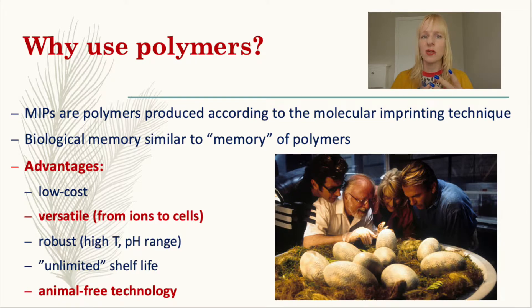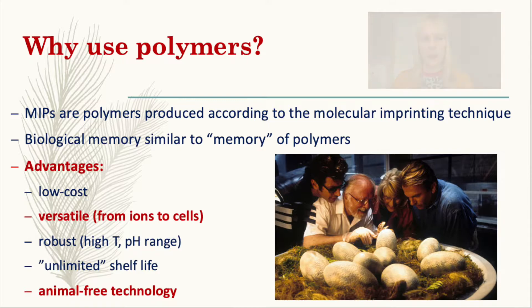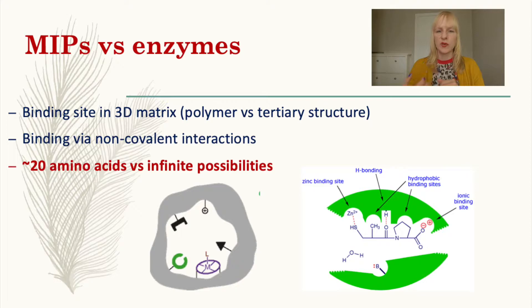They have a nearly unlimited shelf life. The two key advantages are that they're versatile — you can use them for detection of everything from ions to proteins to larger macromolecules such as bacteria — and they are produced using animal-free technology. If you look at this slide, you can see there are a lot of similarities between MIPs and enzymes.